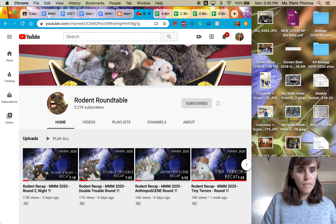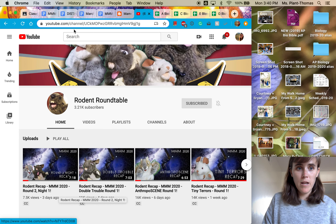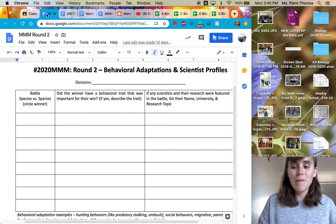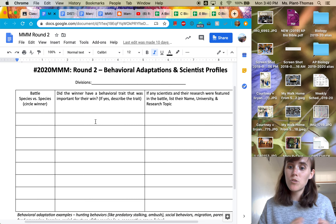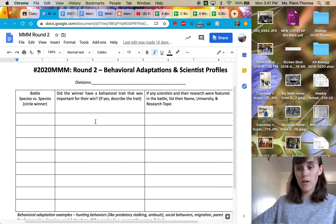There's going to be this video — rodent recap, round two, night one — linked to this assignment sheet. They give you a play-by-play of each battle and tell you what it was that made one win over the other, which is going to help you fill in this because it's going to help you determine what's the trait that made the Pudu win over the hedgehog, for example.